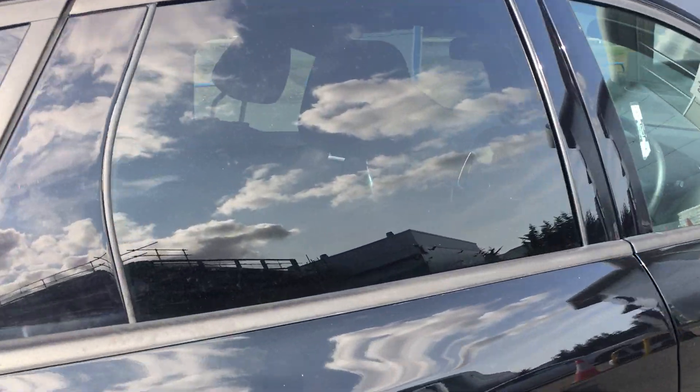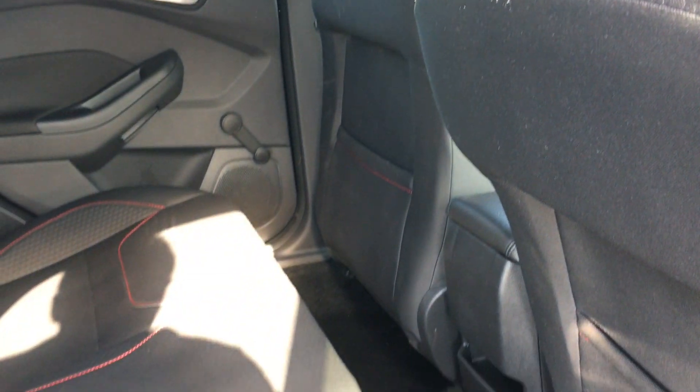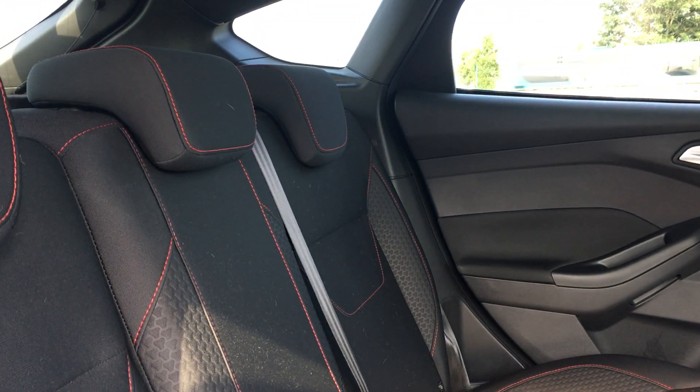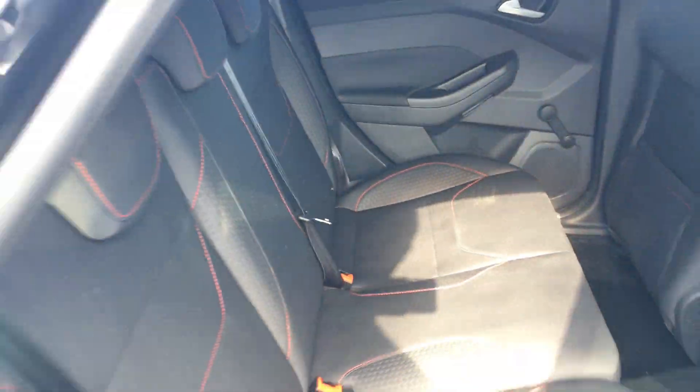Coming around to the rear passenger door, have a look inside — there's plenty of head and leg room for three passengers. The full cloth interior is in very nice condition, particularly with the contrasting red stitching, which is a unique feature of the ST line trim.